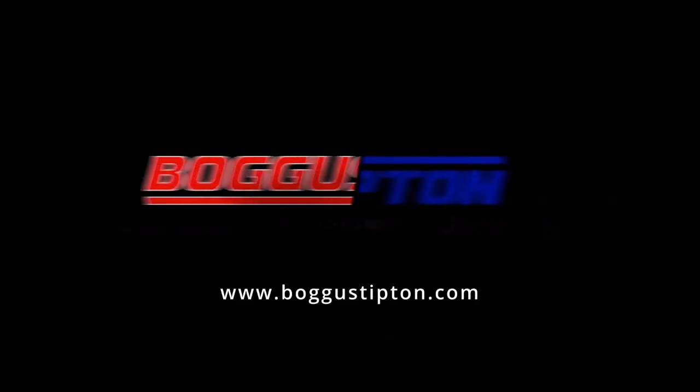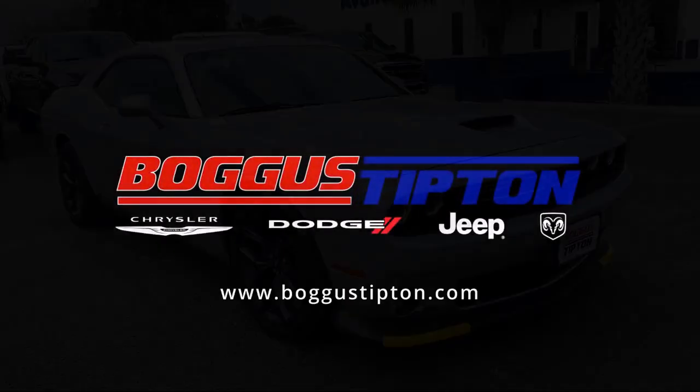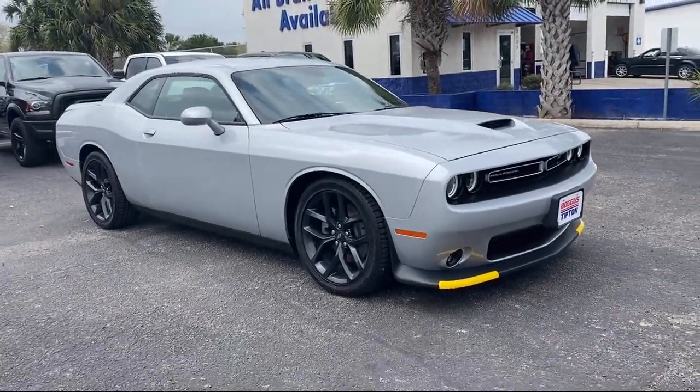Welcome to Bogus Tipton Chrysler Dodge Jeep Ram. Here's a look at another one of our great vehicles from our inventory.